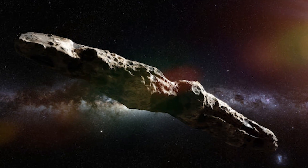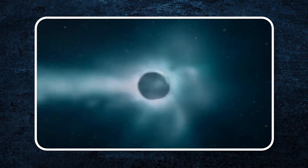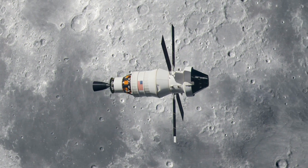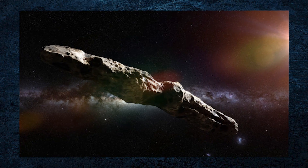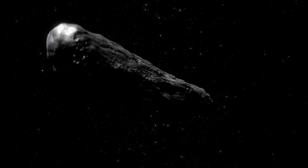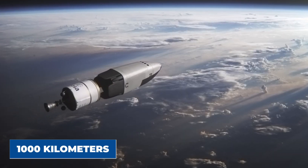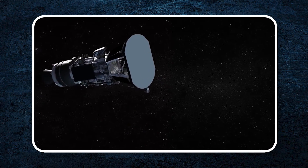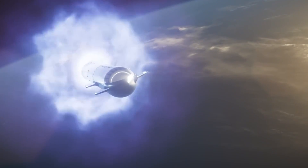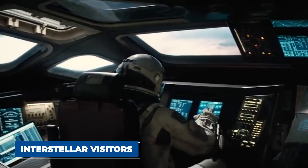During the mission, it will collect images, spectra, and other data, providing insight into objects like Oumuamua. The Comet Interceptor will be equipped with three cameras — one on the main spacecraft and one on each smaller probe — to take three-dimensional images of its target. It will also use infrared imaging and a mass spectrometer to analyze any gases coming from the object. The main spacecraft will pass within about 1,000 kilometers of the target, while the smaller probes will get even closer, at distances of about 800 and 400 kilometers. This mission will have up to five years to find and study a suitable object.